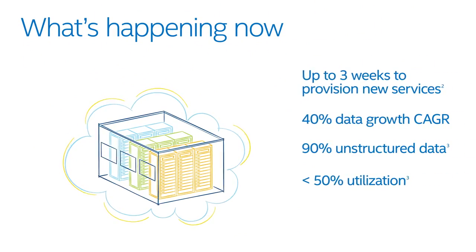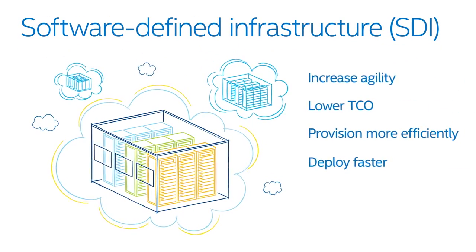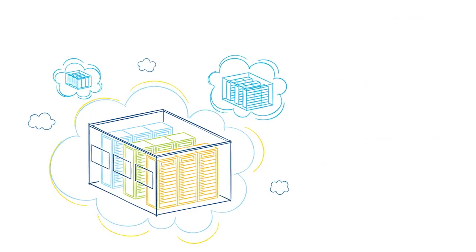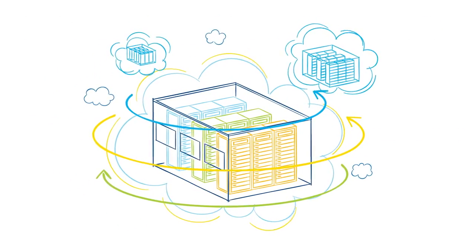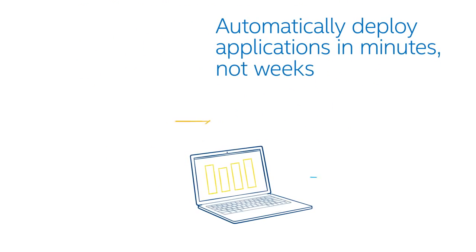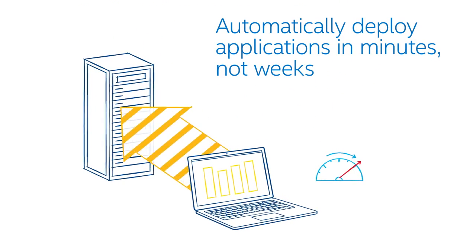Keeping up with the demand will require re-architecting the data center to create a software-defined infrastructure, or SDI. To achieve SDI, data centers need to orchestrate their virtualized environments. OpenStack is a key to orchestration, allowing applications to be automatically deployed much faster.